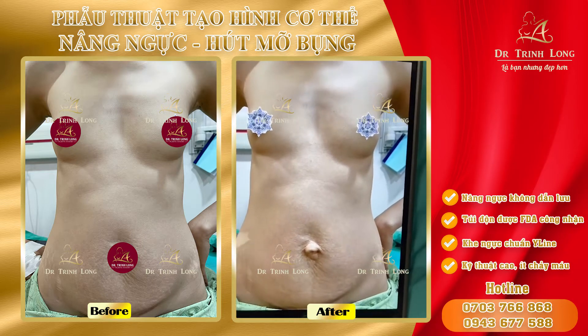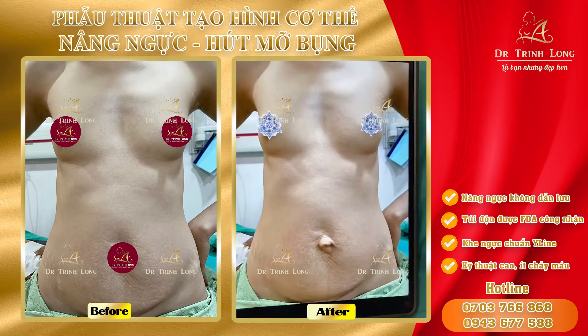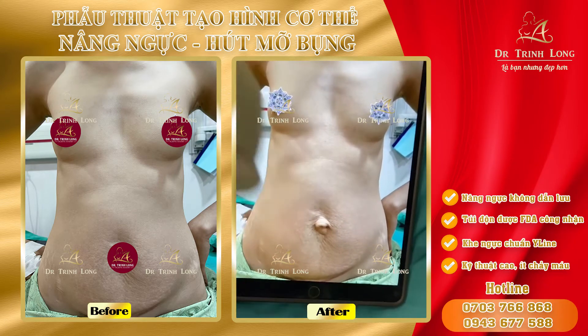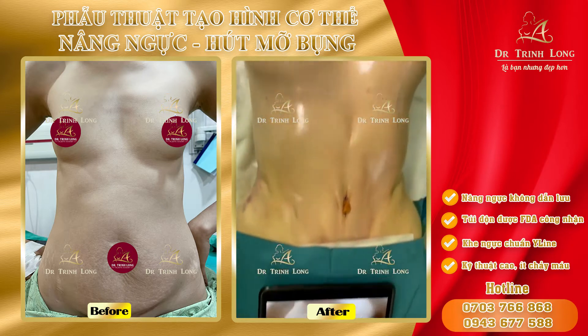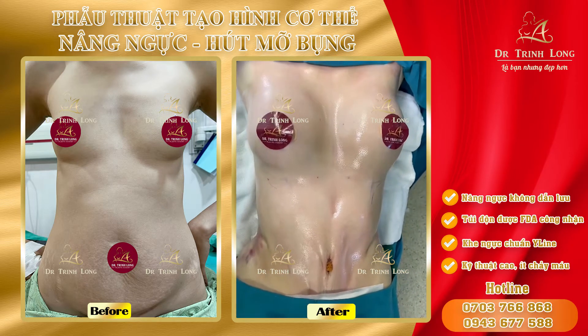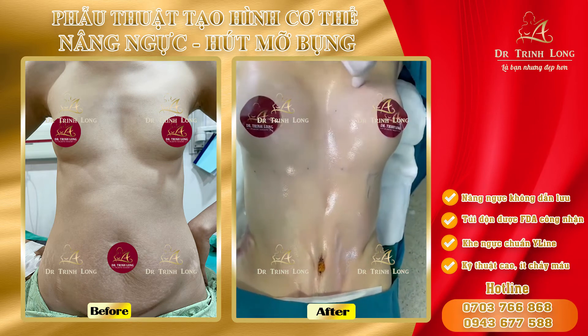This is a before and after show for mommy makeover, mommy transformation. Full tummy tuck, using a Motiva Ergonomics 375 and 355.